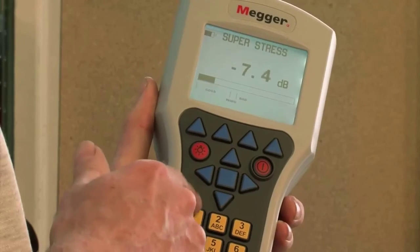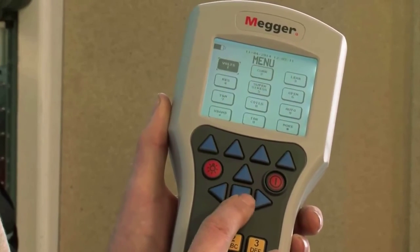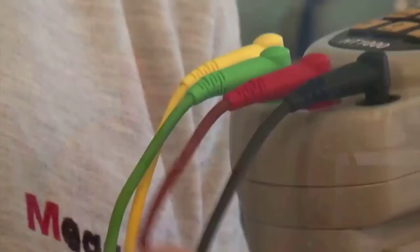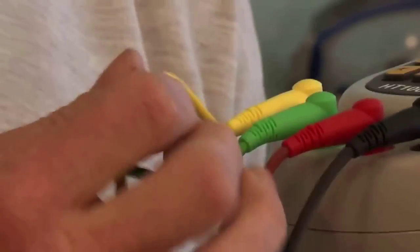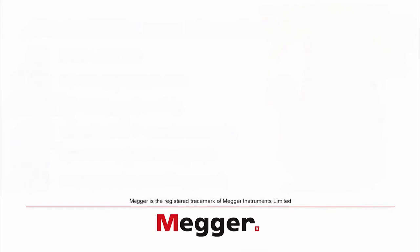For example, pressing 1 takes us to voltage. To return to the main menu from within a function, you can also press the Enter key. From the main screen you can also navigate with the directional keys to select a function by pressing the Enter button. For most of the functions, connect the test leads black to line A, red to line B, and green to Earth. The yellow test lead is used for TDR and RFL testing, and will be explained later in this video. Let's look at the voltage.